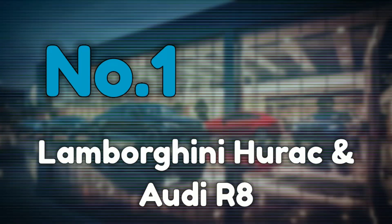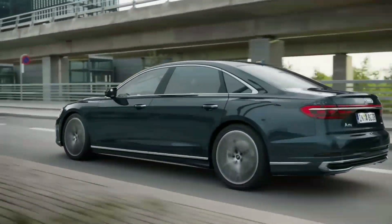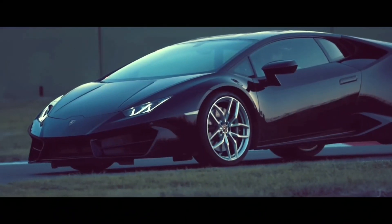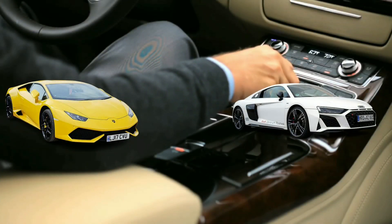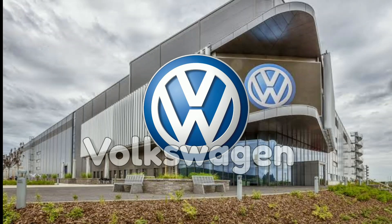Number 1: Lamborghini Huracán and Audi R8. At first glance, the Lamborghini Huracán and Audi R8 seem worlds apart. One is a loud, exotic Italian supercar, the other is a sophisticated, daily drivable German performance car. However, these two cars are like siblings beneath their flashy exteriors, sharing approximately 60% of their parts.